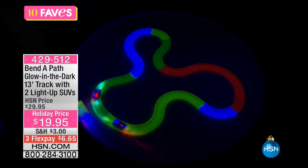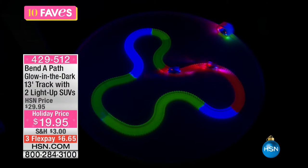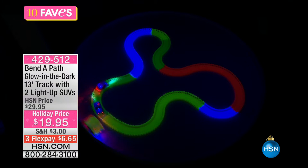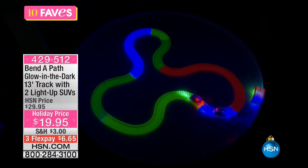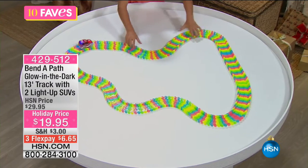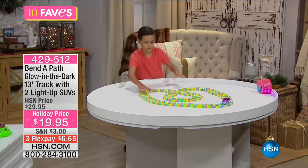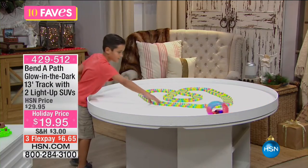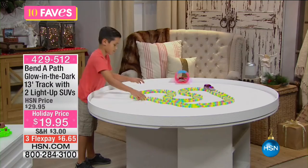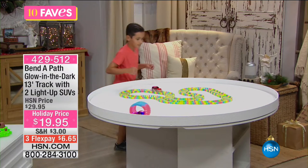The fun thing about this — because you might say it's just a track with cars — is that when we say Benda Path, it is so easy to change that path. If you don't want it to go squiggly or want it to go a little straighter, all you do is touch it and it conforms with your movement. The kids are going to go crazy for this because they'll instantly recognize how many different configurations they can have with the car or cars moving around.